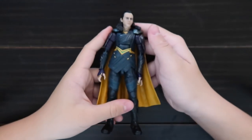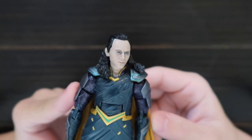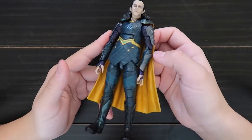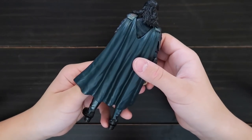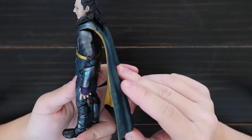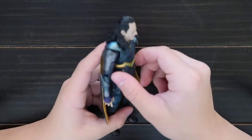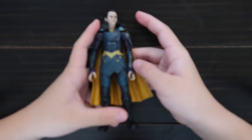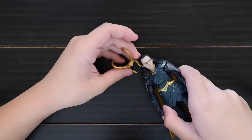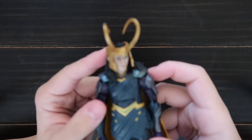Here is Loki. Here's the face and here's his cape. He has a skirt you can move up, but it's kind of weird. He also comes with a helmet — you can put it on him. Here's what he looks like with the helmet.